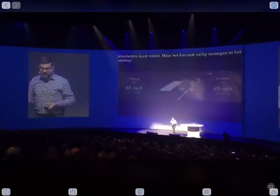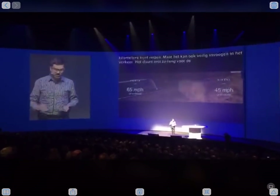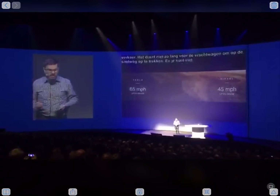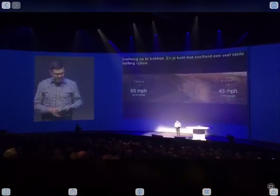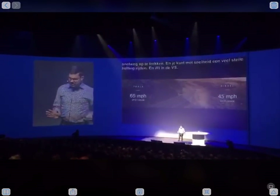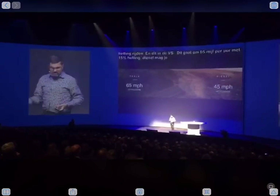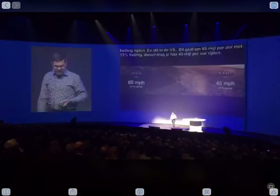Similarly, you can go up a quite steep grade at the same highway speed. Here I put 65 miles per hour — I know this is quite fast, it's a little over 100 kilometers per hour. That's legal in the US, but we will limit it to whatever the speed limit is locally. I know there's not much slope or big grades in the Netherlands, but in other parts of Europe there are, and the truck will be able to go without having to slow down.